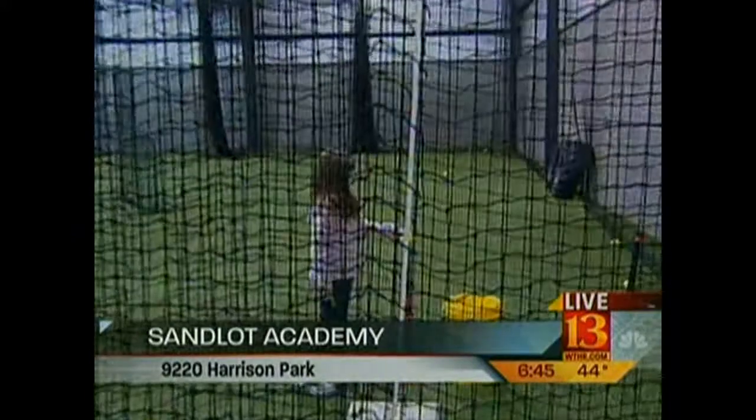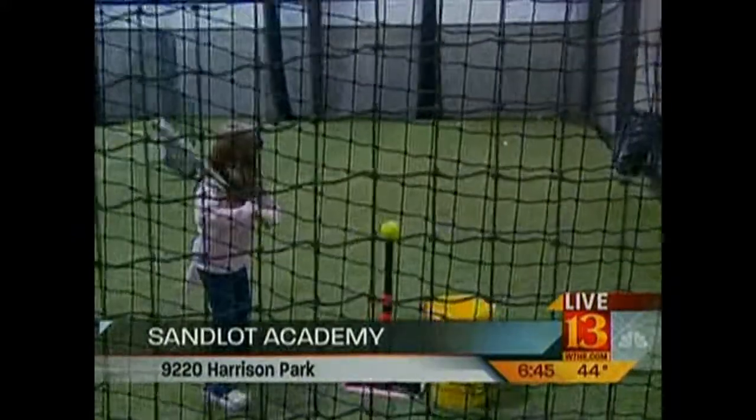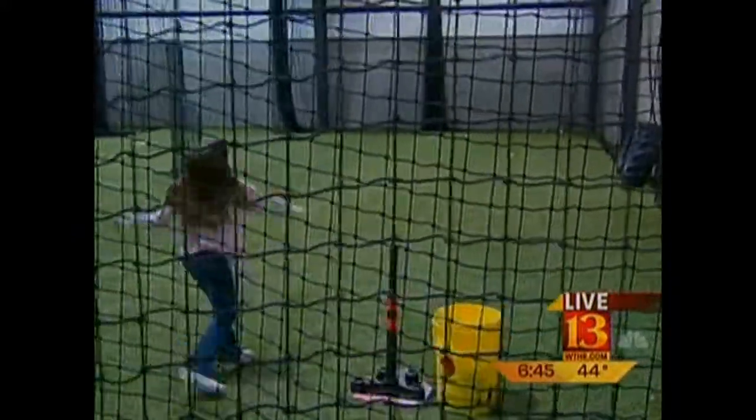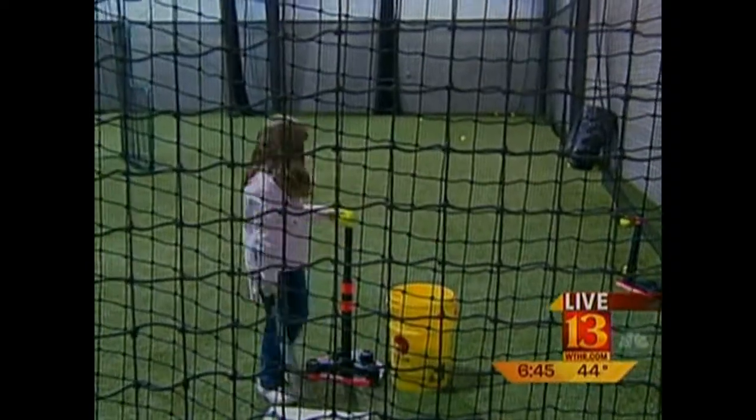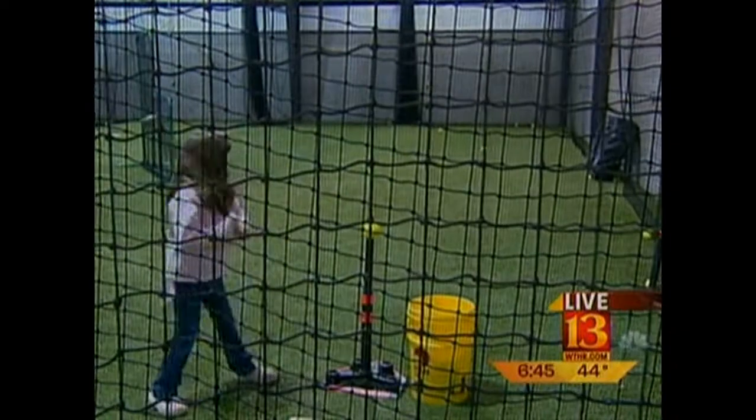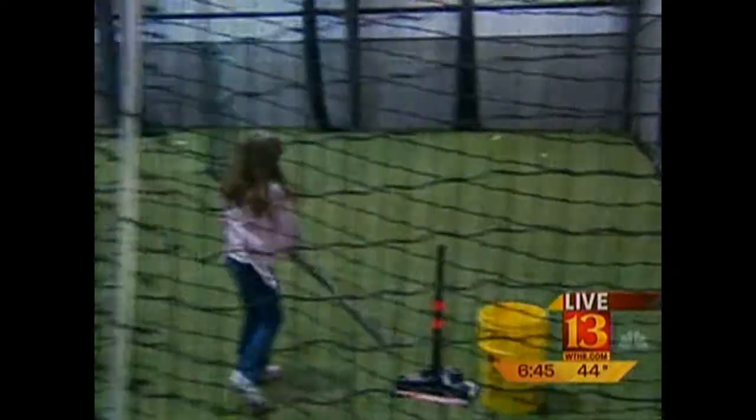Young indeed, Julia. The crack of the bat just reminds me of spring already. This is Grace behind me here — she informs me that she's almost nine years old. That's the first time that she's missed, and I warned her about live television. But the young and old are here living out their baseball and softball dreams. Jeff, you make this possible here at Sandlot Indy because you can go in there and pitch, you can bat, you can do just about anything you want within some reason, I guess.